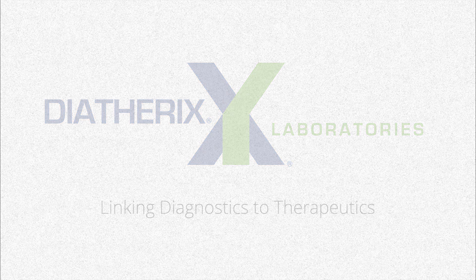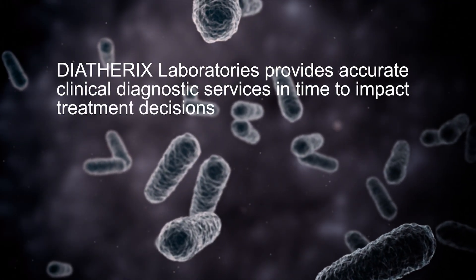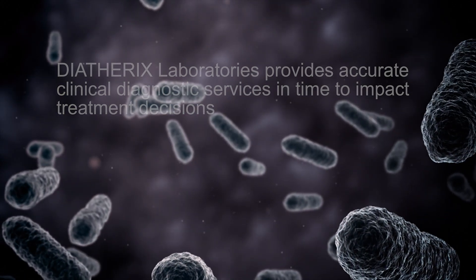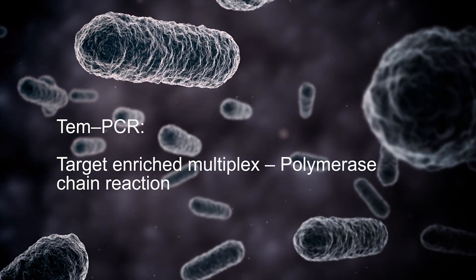Dietherics Laboratories provides accurate clinical diagnostic services in time to impact treatment decisions. These services are made possible through the use of TEM PCR, target enriched multiplex polymerase chain reaction.